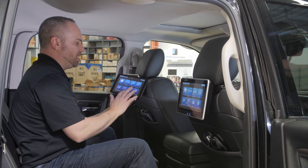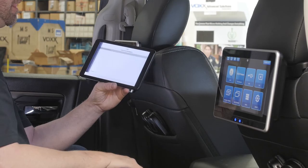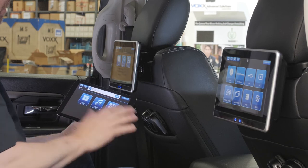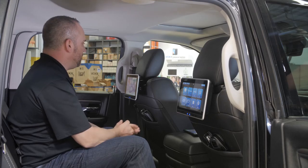If I want to control the other monitor, I simply go back into the VoxLink app, select the other monitor, and now I have full control of it. This is an innovative first in the in-vehicle rear seat entertainment space. We hope you enjoy the system.